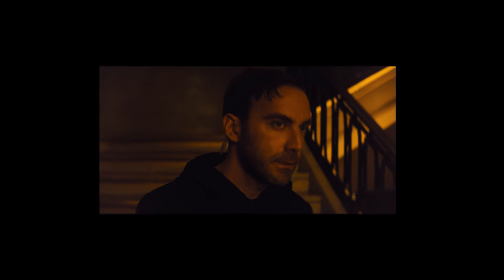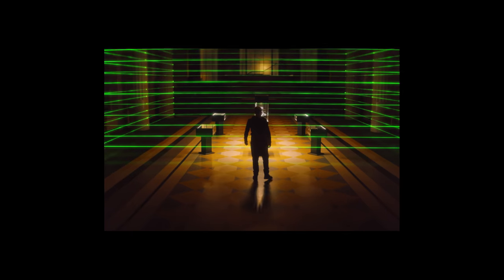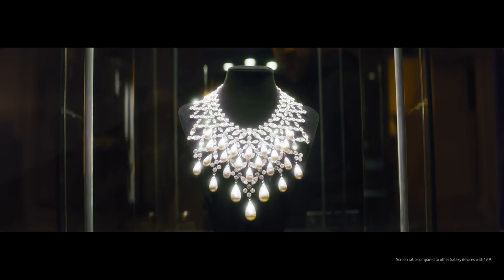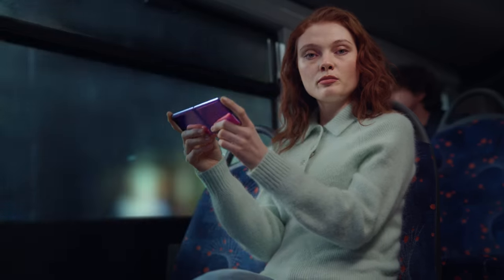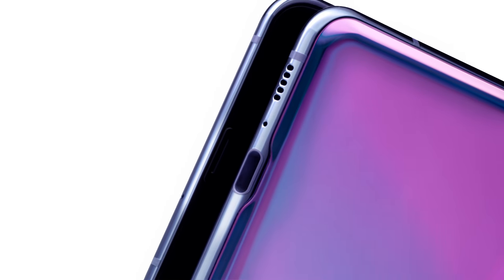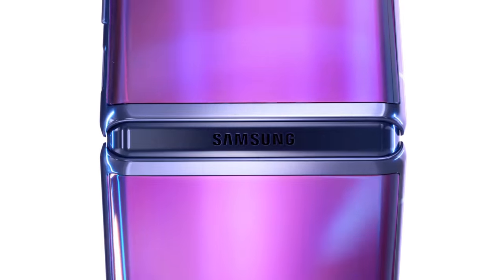And if all of that is not enough, Z Flip lets you take the cinema with you. Its display is 21.9 by 9 — that's like 15% more screen. Z Flip isn't just a smartphone. It's a breakthrough. With a design that stands alone, it changes the shape of the future by putting a smaller shape in our pockets.